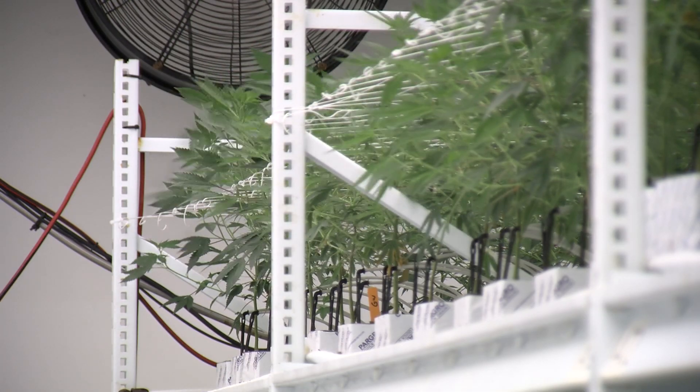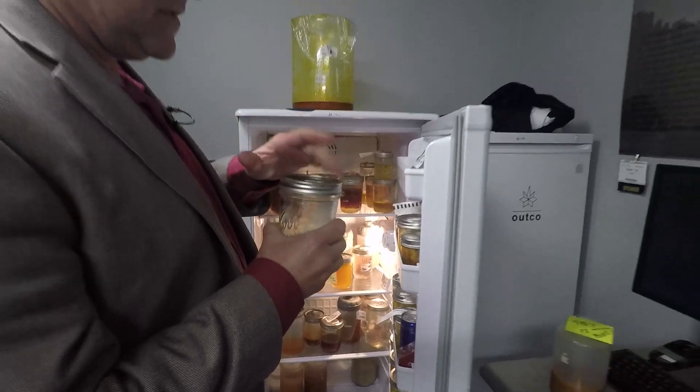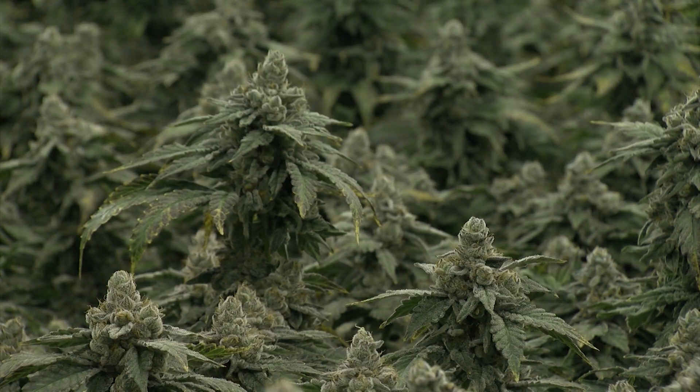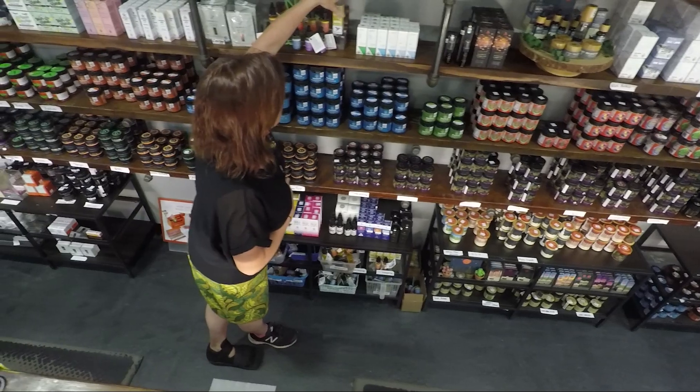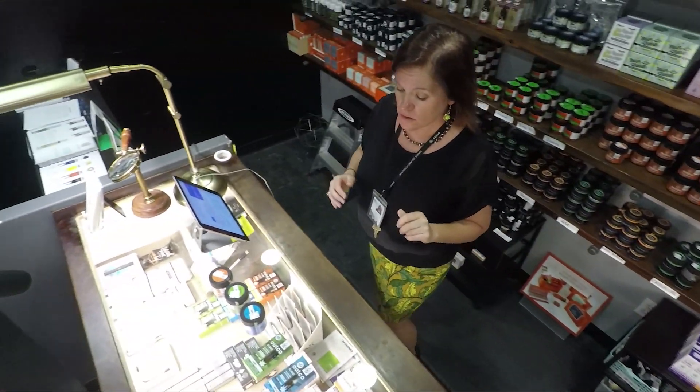Got to keep the air circulating — air circulation really helps keep the plants healthy. Outco's Fish agrees, saying the cannabis industry isn't the cash cow it's made out to be. It's far more difficult to make money in cannabis than most people realize. Ultimately, it's going to be just like any other business — you have to do things efficiently, watch your margins, and create a real business infrastructure.